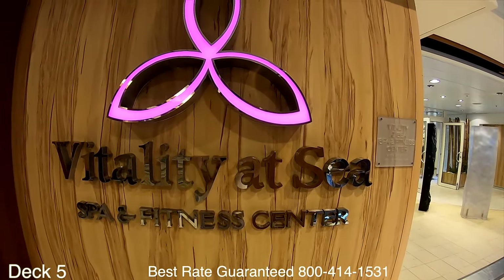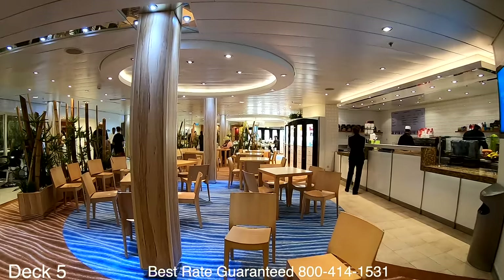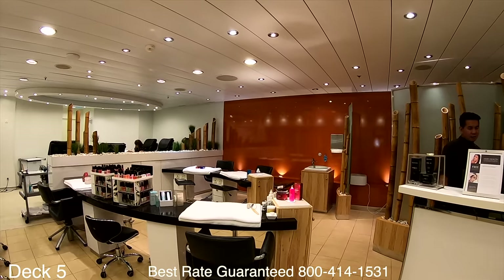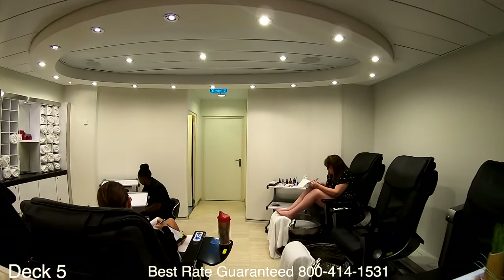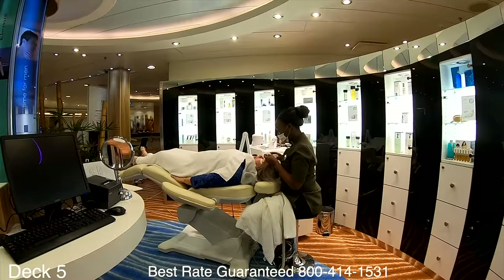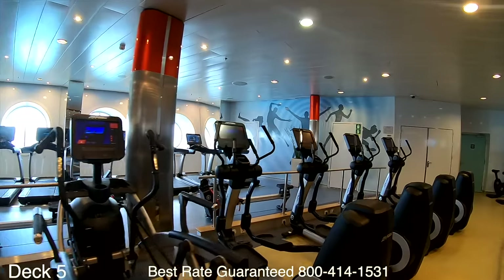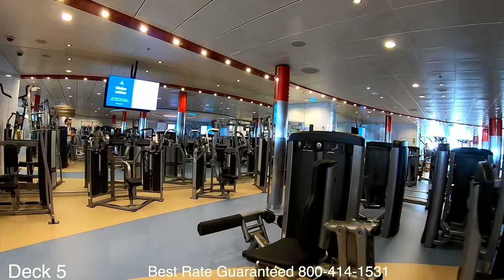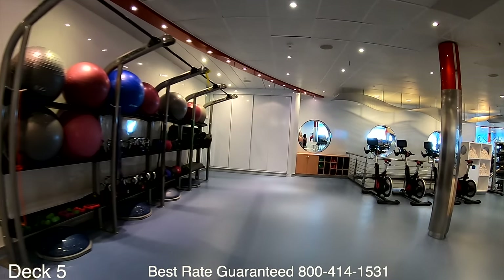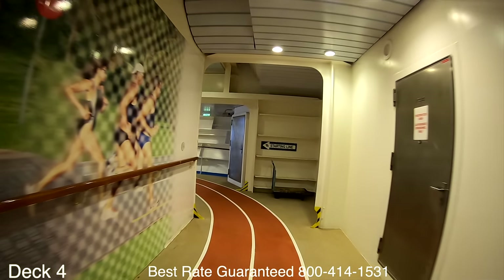Let's head to the front of the ship and look at the Vitality at Sea Spa and Fitness Center. A great stop is the cafe — get yourself a smoothie to get back on your feet after a late night. Over here is the salon where ladies can get hair and nails done on board, and there's also a barber shop for gentlemen. There are many different types of treatments — massages, facials, and other services available at the front desk. If you want to work out, there are machines, free weights, treadmills, and stair masters, plus yoga and Pilates classes. Down a deck is the jogging track.